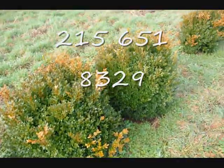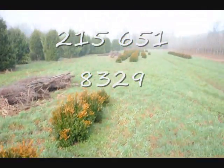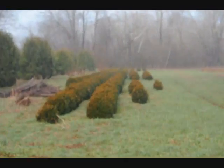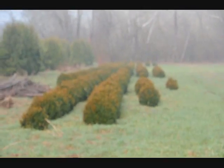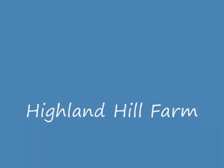These are green velvet boxwoods, about 36 inches. You can see down there we have quite a few more of them. Give us a call at 215-651-8329.